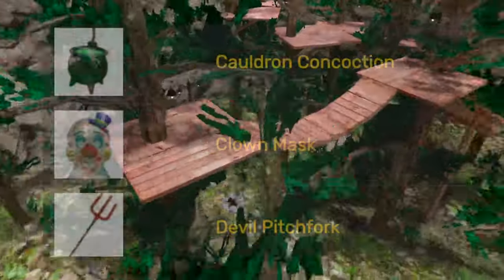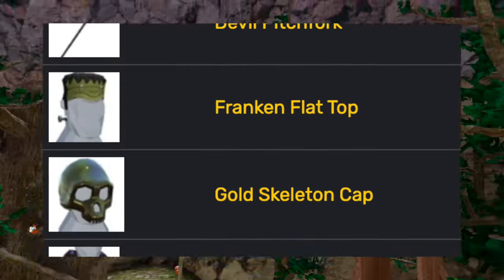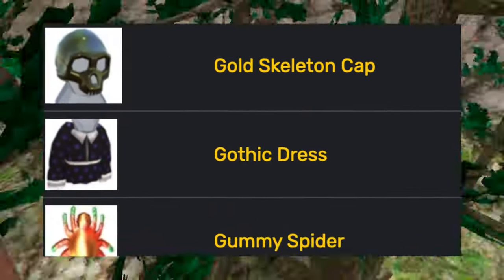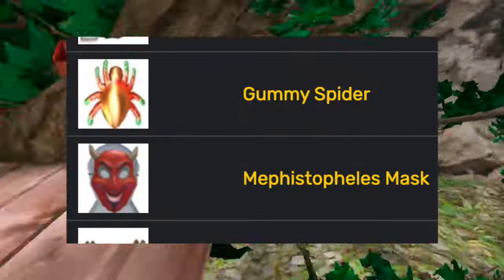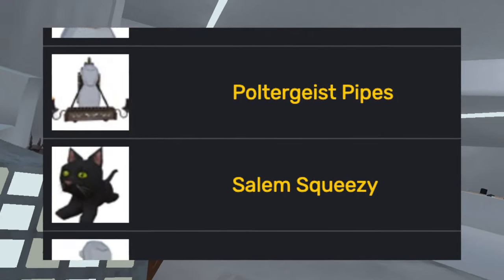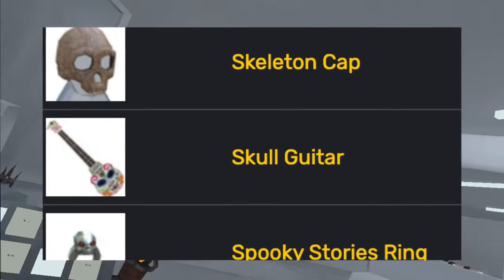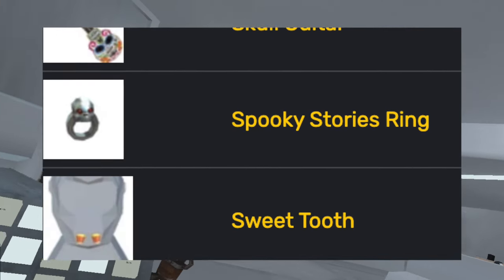Then Halloween came back around. The update added the cauldron, the clown mask, the devil pitchfork, the Frankenstein head, the gold skeleton hat, the gothic dress, the gummy spider, the Mephistopheles mask (the devil mask), the mummy mitts, the opera mask, the poltergeist pipes, Salem squeezy, the skeleton body, the skeleton cap, the skull guitar, the spooky stories ring, and the sweet tooth.